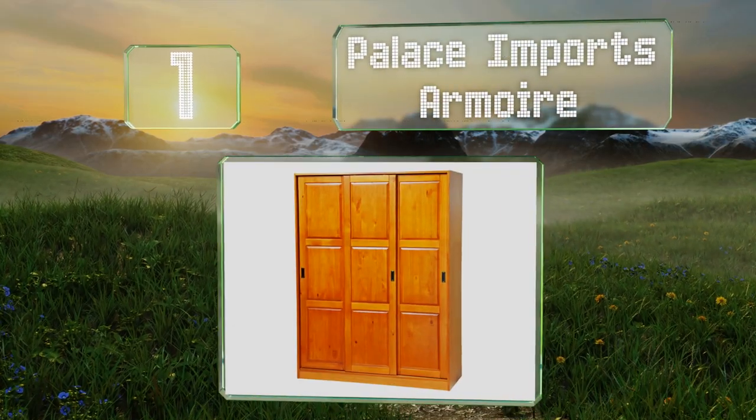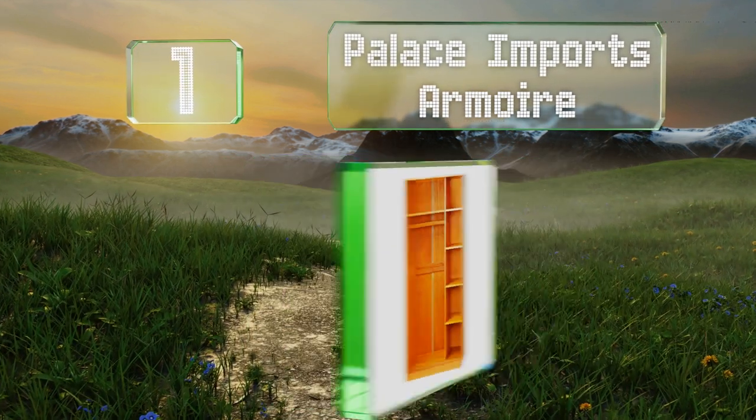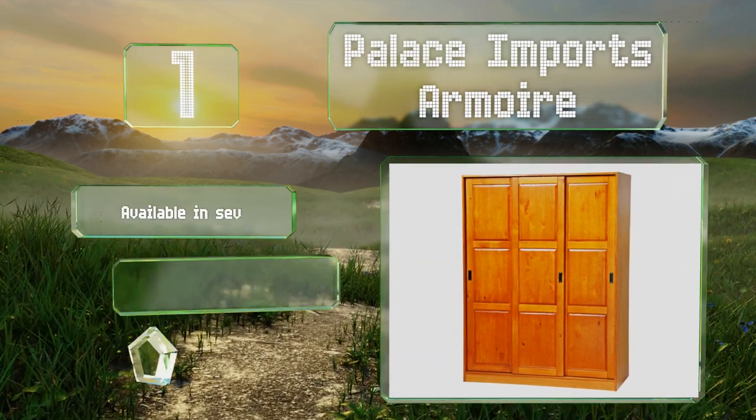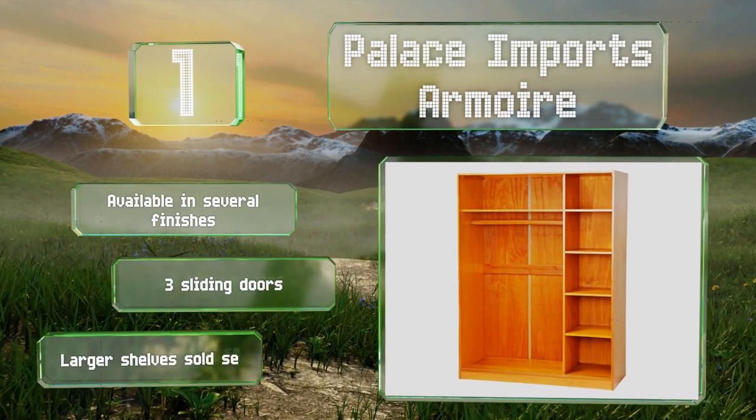Taking the top spot on our list, the Palace Imports armoire stands six feet tall and is made from solid pine wood. It comes with five cubbies on the right-hand side and a rod to hang garments, and is available in several finishes with three sliding doors. Larger shelves are sold separately.